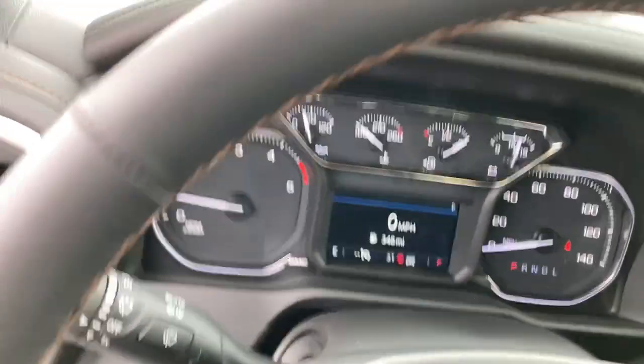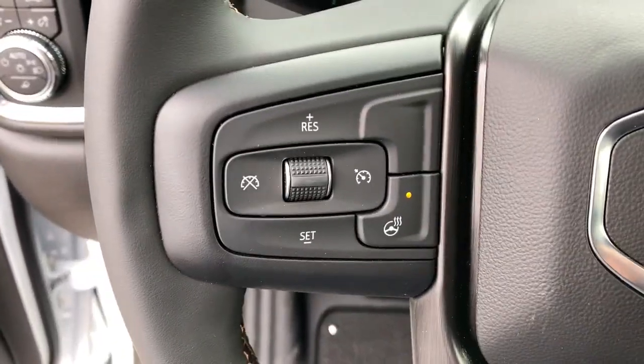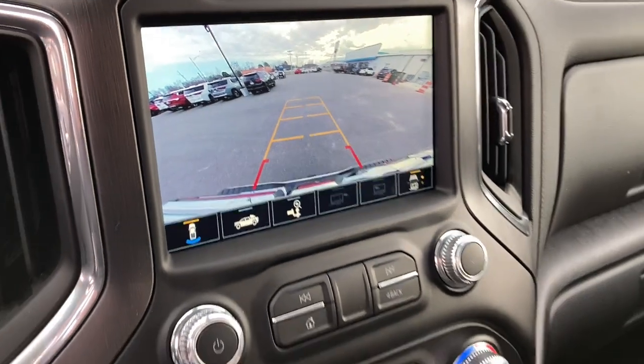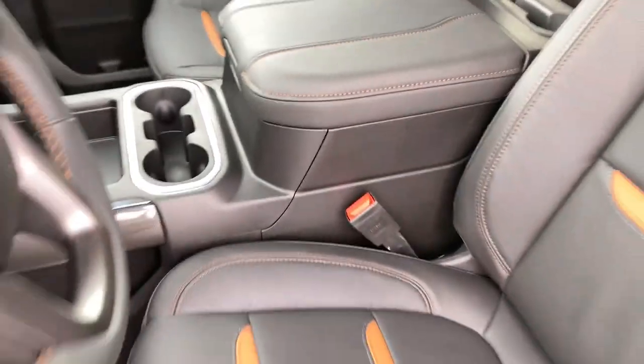These are just some of the great options this vehicle comes with: keyless entry, eight-cylinder engine, fog lamps, heated mirrors, backup camera, four-wheel drive, remote engine start, bed liner, Bluetooth connection, dual-zone AC.